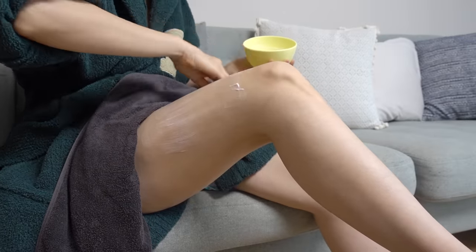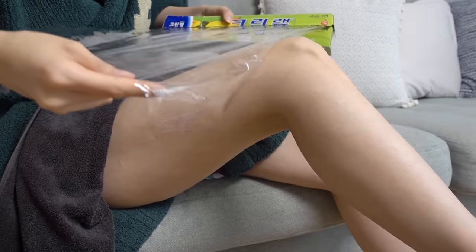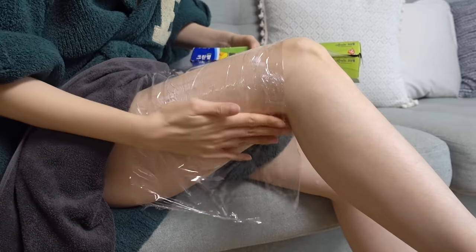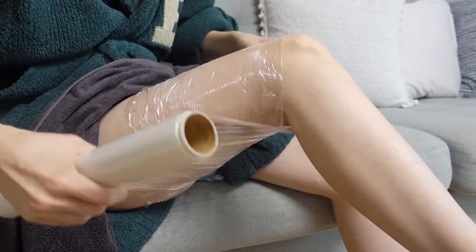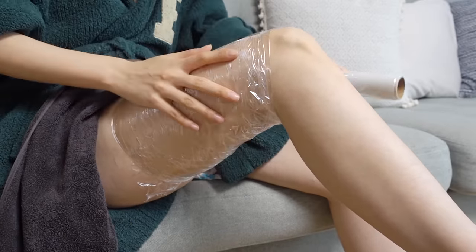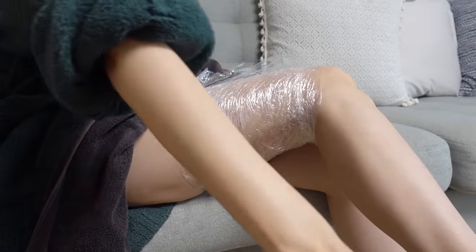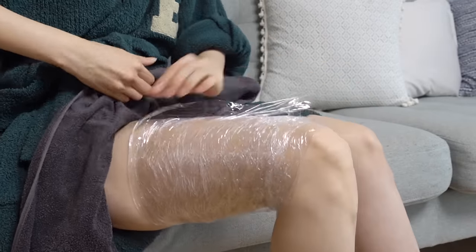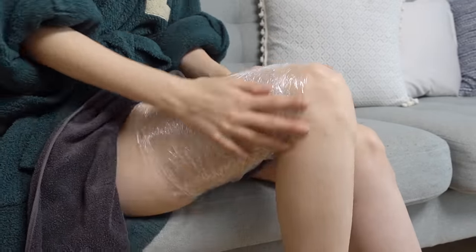All you have to do is apply the mixture of your cream and oil onto the body part you want to care for, then use the wrap to wrap that area. Leave it on for about 20 to 30 minutes or even up to an hour — just be careful not to wrap it too tightly. Turn on your favorite K-drama or Netflix and the time goes by really quickly.